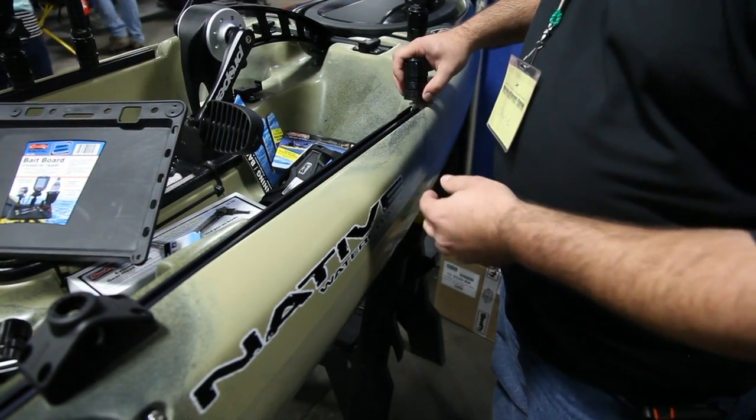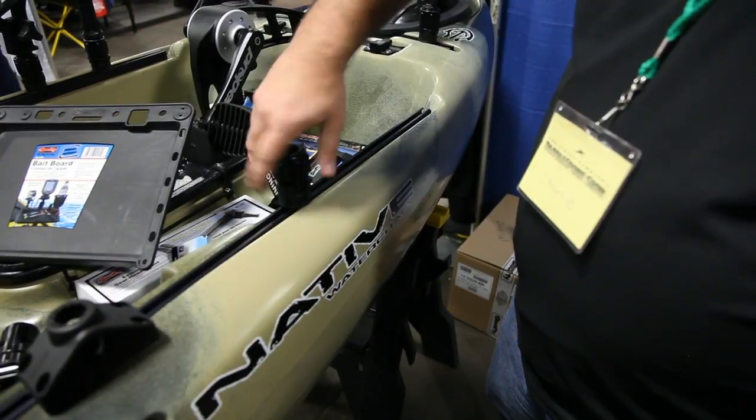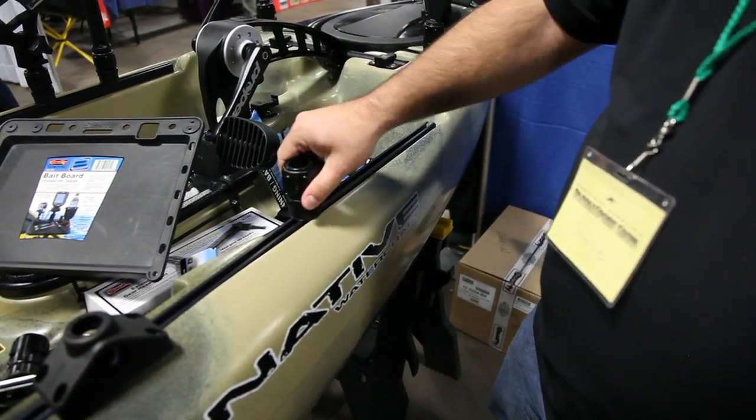Our regular gearhead track adapter is the most common — you can plug any of our items into it. Any rod holders for your type of fishing, whether you're a fly fisherman, bass fisherman, or saltwater fisherman, they just adjust. You can slide them anywhere, slide them in and out.